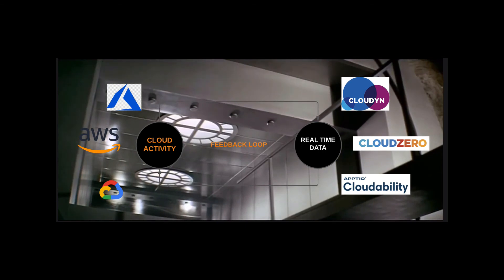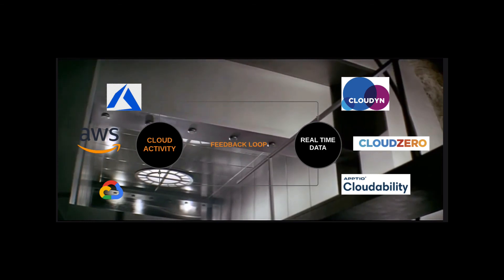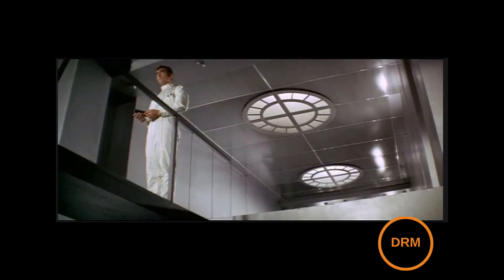Real-time data and cloud activity — it's kind of the magic leap there. The ideas are actually quite simple and yet difficult to put into practice.